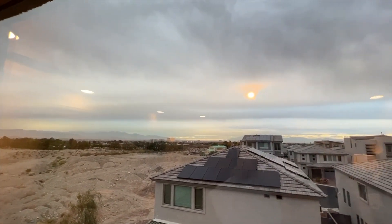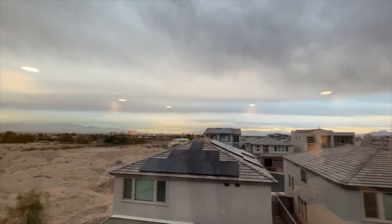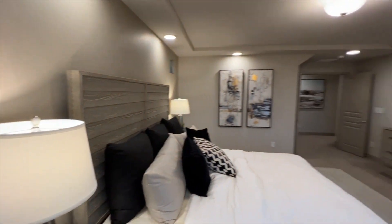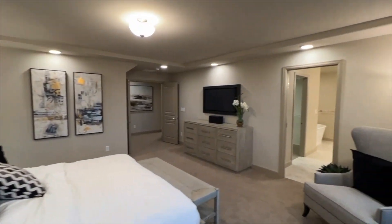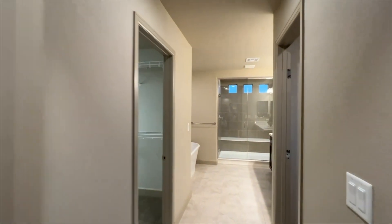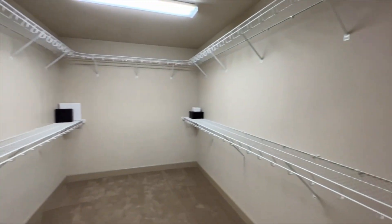The views are getting better up here. We're looking south so no strip views from this window, but we'll get to those soon. It's starting to get dark which will be cool. Then we have a huge walk-in closet.